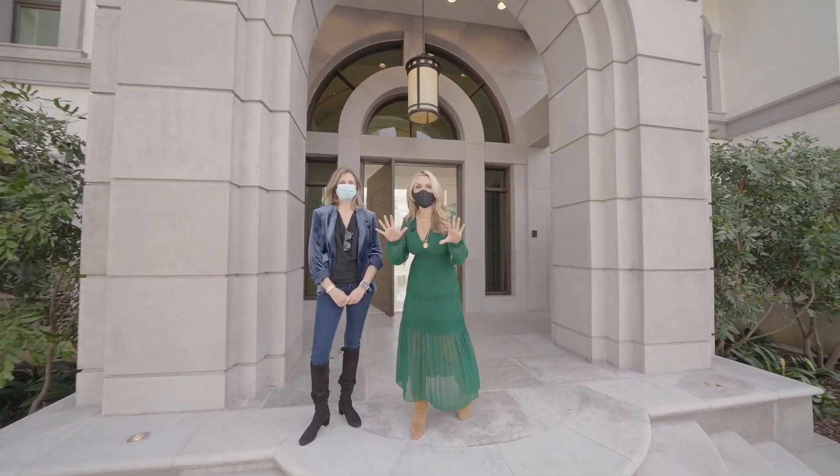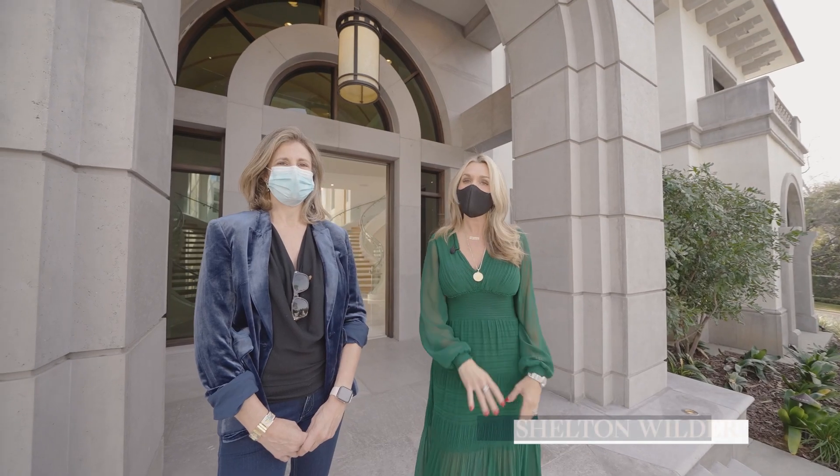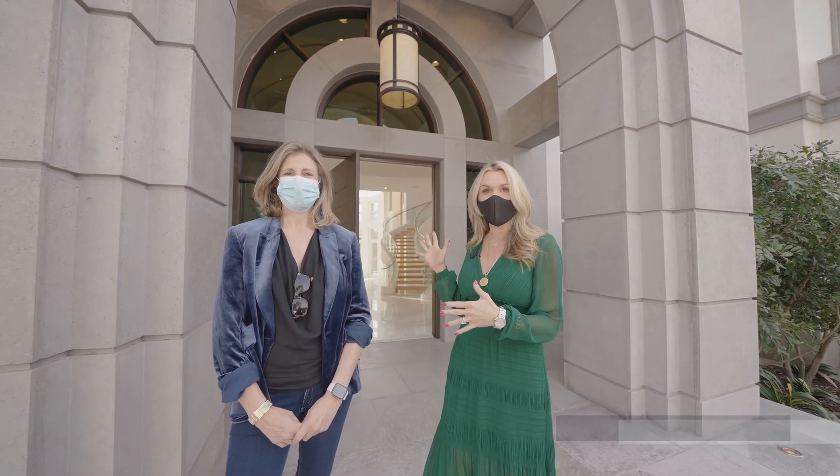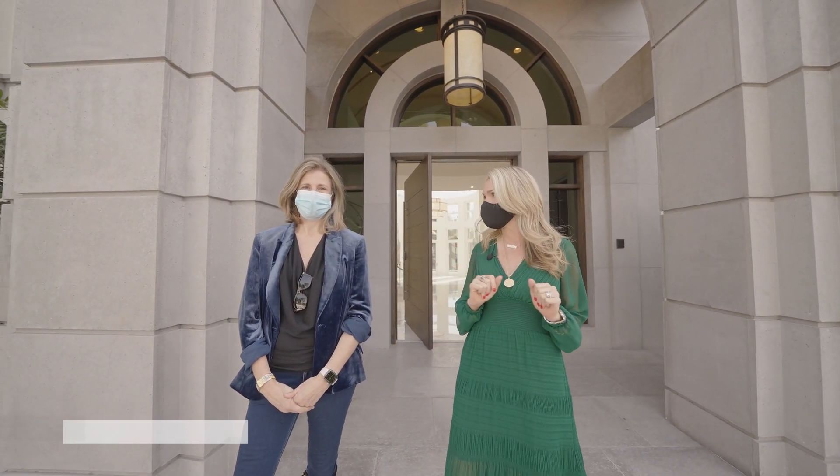Hi friends, I have a huge special surprise for you today. We are viewing this incredible $45 million listing, and I'm here with my great friend Marcy Roth, and she has the listing, so tell us about the stats.